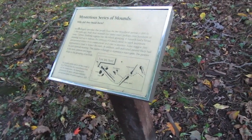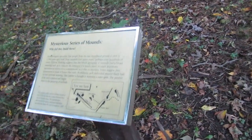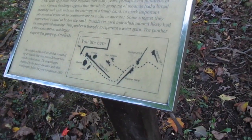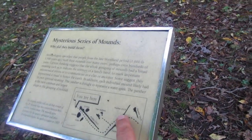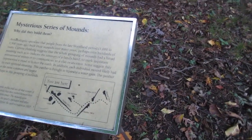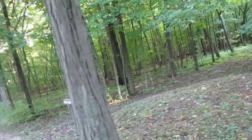The mosquitoes are crazy! There's one by your hair. Okay, so there's all these different mounds, and see how they go in different lengths and sizes? Yeah, that's kind of creepy. Let's go take a look.